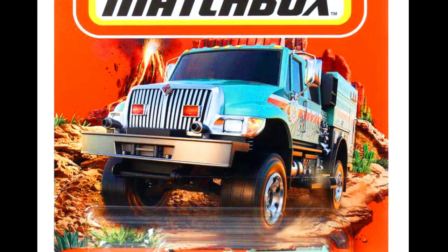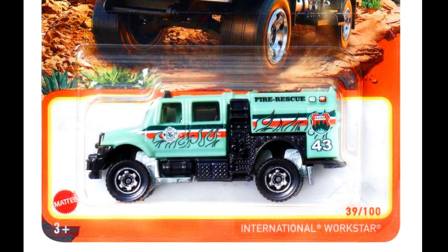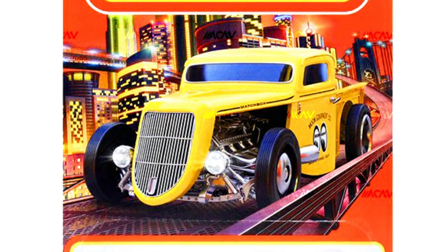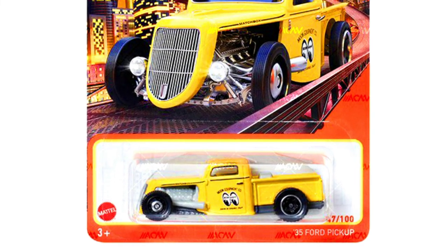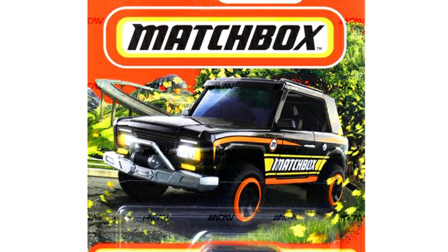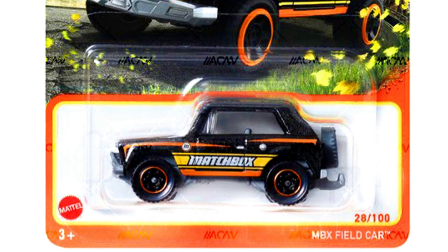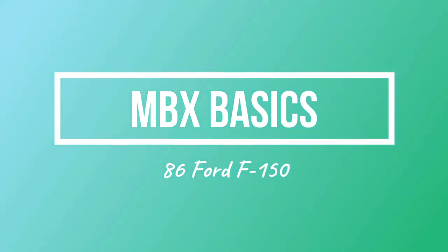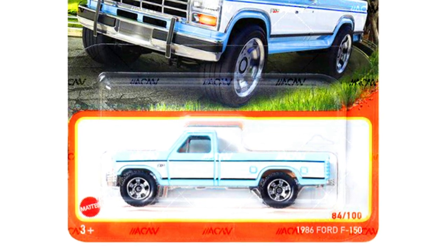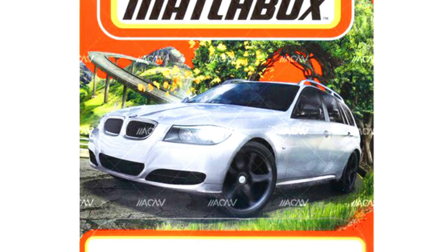Additional upcoming Matchbox basics include an International Workstore, a 1935 Ford Pickup, an MBX Failed Car, a 1986 Ford F-150, and a 2022 BMW 3 Series Touring.